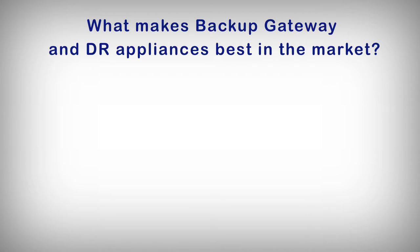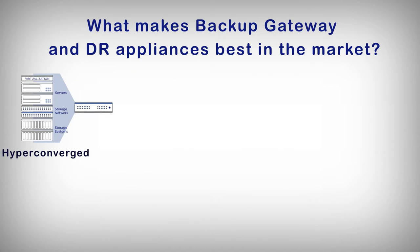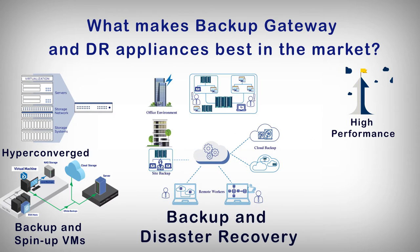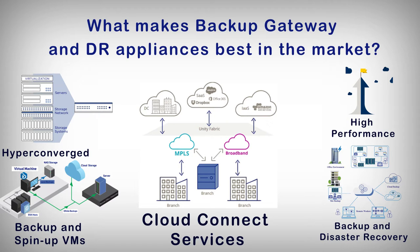StoneFly Backup Gateway Appliance is a hyper-converged appliance which utilizes existing storage and a fully integrated virtualization engine. It mitigates risks by backing up and recovering your virtual machines (VMs). StoneFly Backup Gateway Appliances are purpose-built, offering much faster and more consistent performance, better protection, and are purpose-built to protect your mission-critical applications and data. Built-in cloud connect services allow users to migrate their workloads to numerous public clouds.